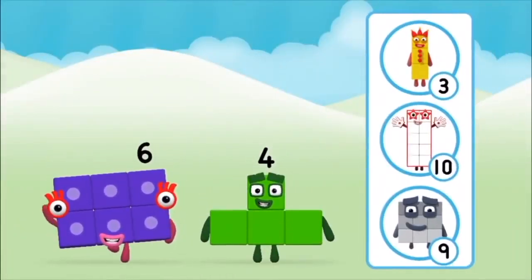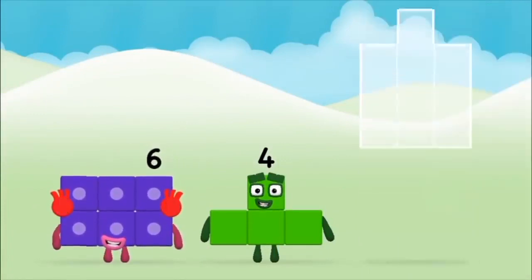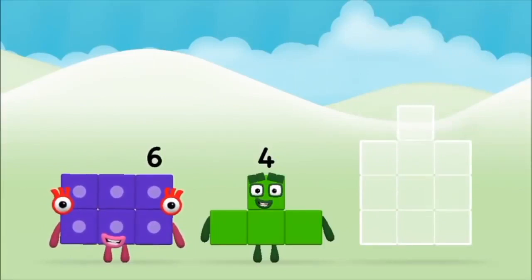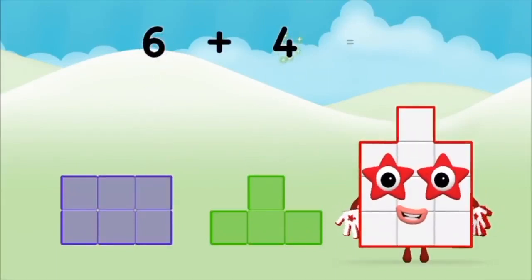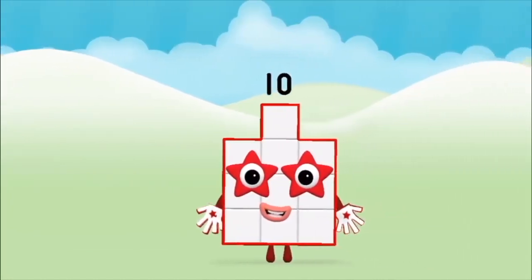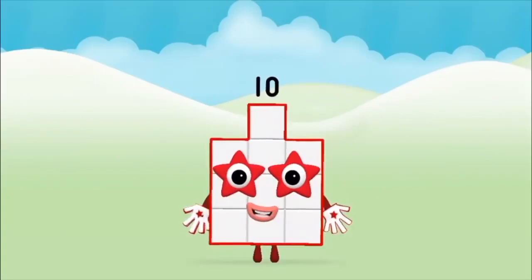What number block can you make by adding? That's the correct answer! Now can you add the number blocks together? Four, six, six plus four equals ten. Brilliant! You made number block ten!